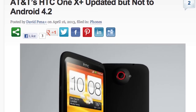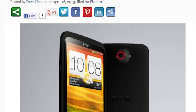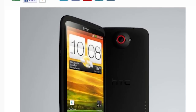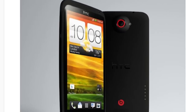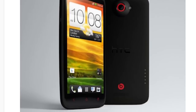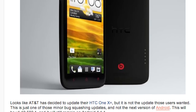AT&T's HTC One X Plus is getting an update, but it's not Android 4.2 — this is just a minor update with some fixes. The changelog includes AT&T address book fixes, Bluetooth fixes, Wi-Fi fixes, and other minor bug fixes. The version of Android is still 4.1.1, so no word on when Android 4.2 is coming to this phone, but we will let you know when it does.